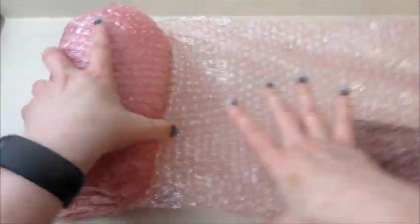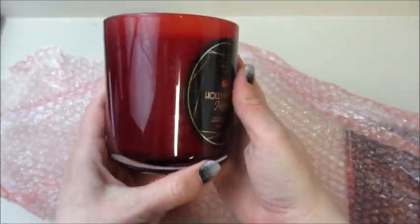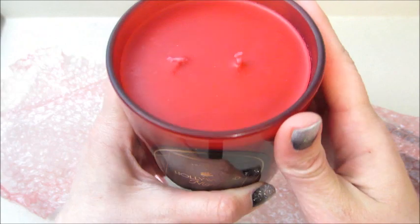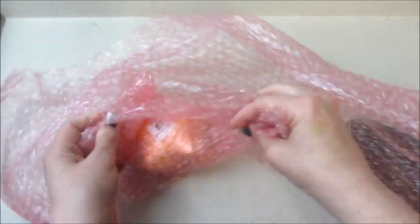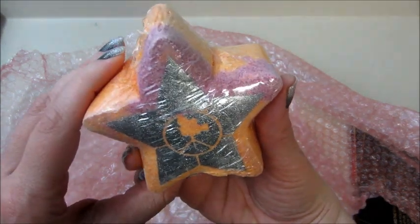Being bubble-wrapped — I think that protects it a little bit better. So here's the candle. It's in a maroon jar with a black and gold label that says Hollywood Nights, and the wax is red. It also came with an orange star-shaped bath bomb that has some silver mica with a silhouette of a movie camera.